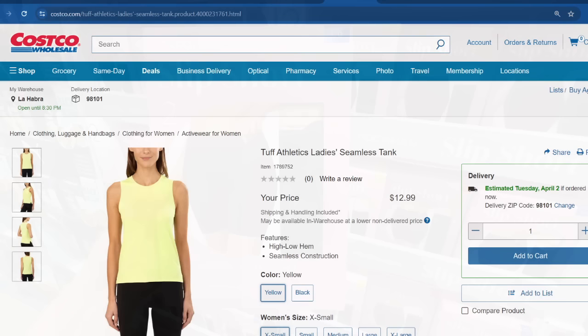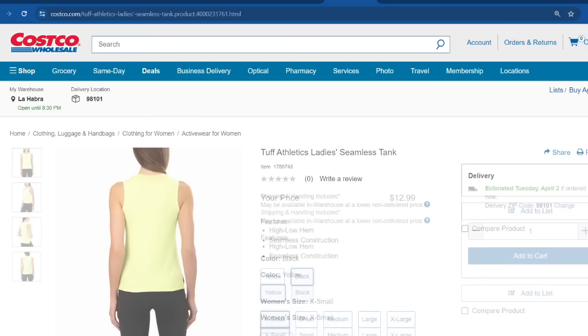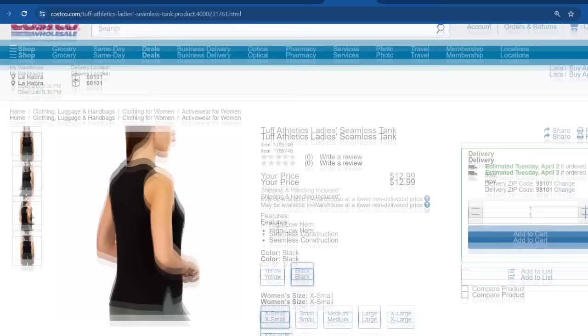Now let me show you some stuff I spotted online through Costco.com. This is a brand called Tuff — I really like their leggings, but I've never seen their tanks at the warehouse. These are the Tuff Athletics Lady Seamless Tank, available in yellow and black, with a very lightweight material and a little slit. They go from extra small all the way through extra extra large.